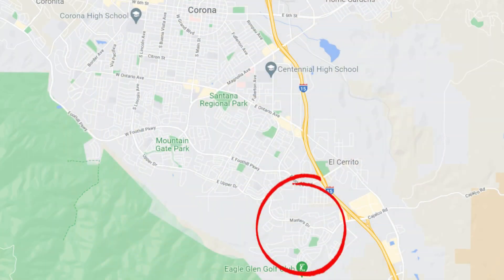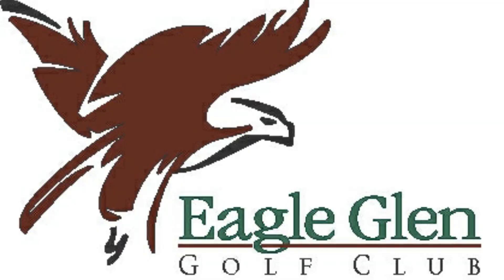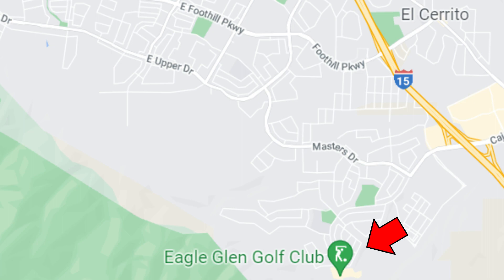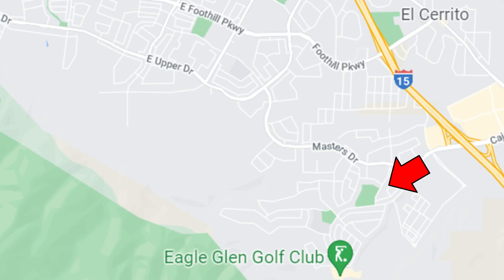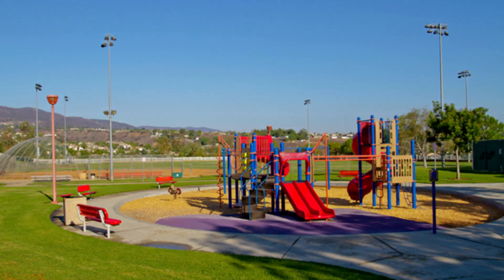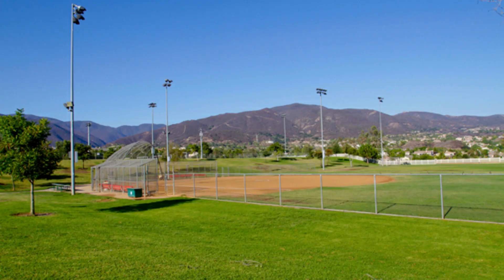Located on the south side of the city is Eagle Glen, which is definitely one of the higher end neighborhoods here in Corona. Here in Eagle Glen is the Eagle Glen Golf Club — a really nice course, though not one for beginners. There's also Eagle Glen Park, which is a really nice clean park with a playground area, covered picnic areas, and a couple of baseball fields.